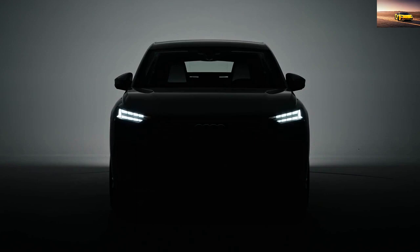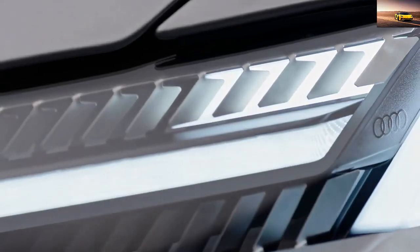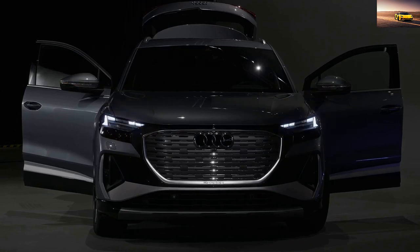Overall, the Audi Q4 e-tron is a stylish and practical electric SUV that offers a long range and advanced features.